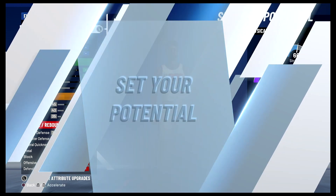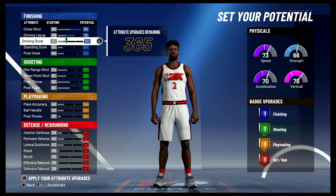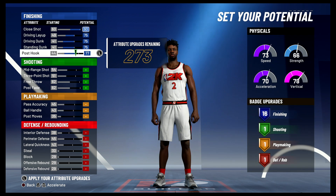For the attributes, you're going to max out your close shot. Bring your driving layup up to 75 and max it out. Max out your driving dunk. Max out your standing dunk. And bring your post hook up to 77. That's going to give you 16 finishing badges.